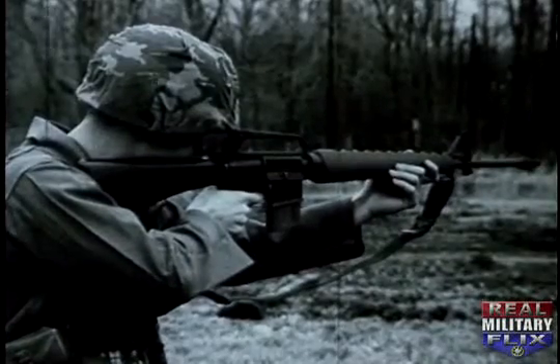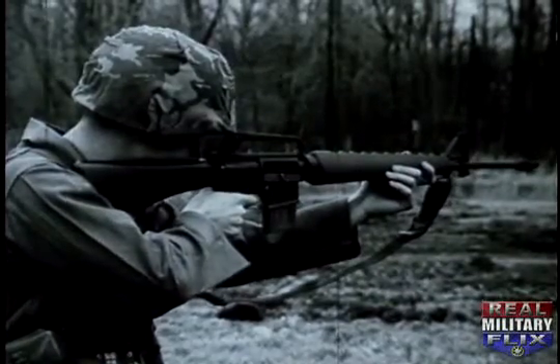Before learning how it functions, we will see how it is used. Using the weapon consists of three functions: loading, firing and unloading.